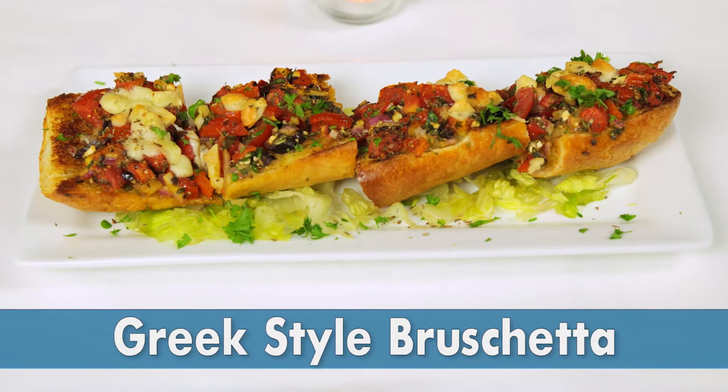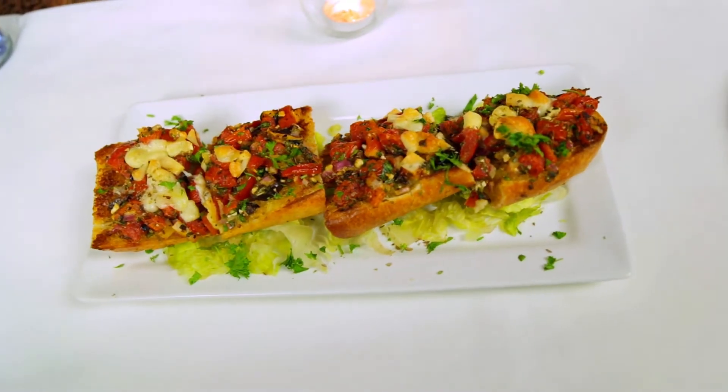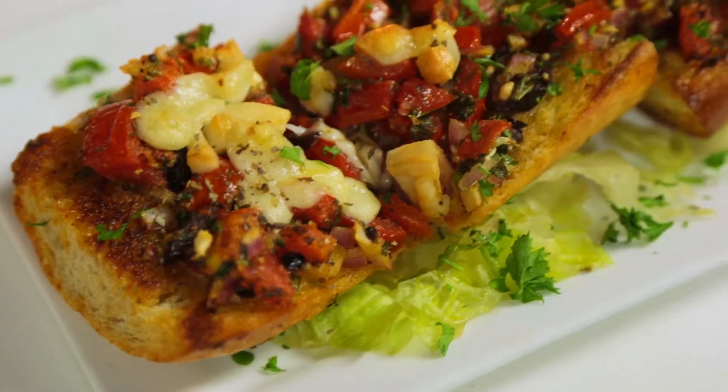This is what we call a Greek style bruschetta. Basically we have tomato, basil, diced olives, chopped feta, parsley, and salt, pepper, and oregano with olive oil and a little bit of lime juice.